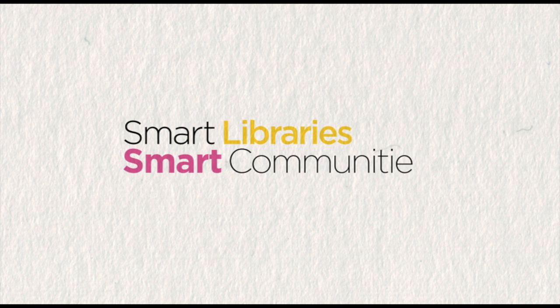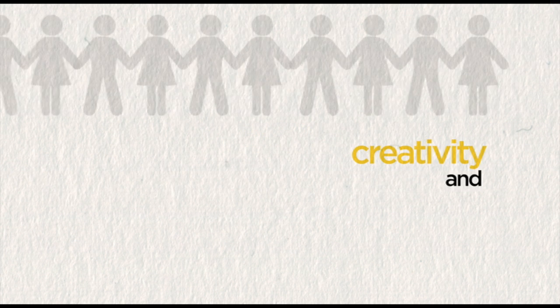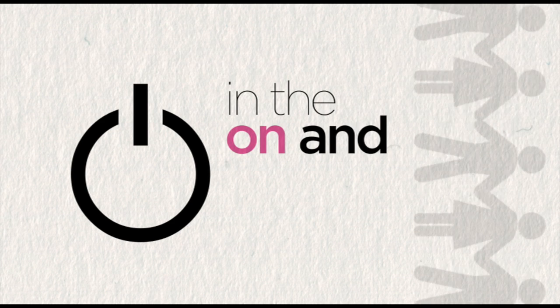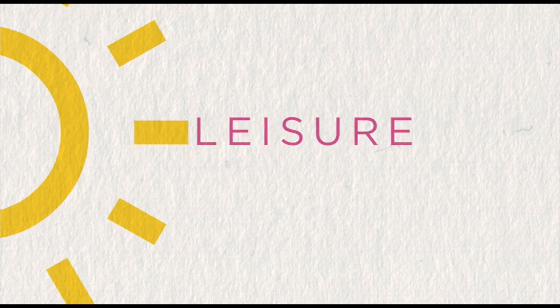Smart libraries, smart communities. We connect communities with knowledge, creativity and innovation in the on and offline worlds, providing opportunities for learning, pleasure and play.